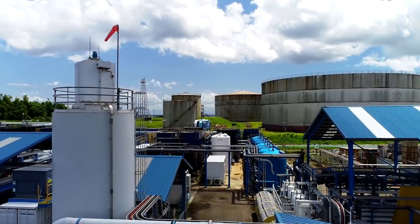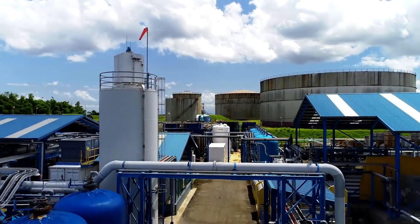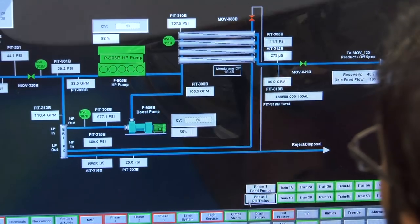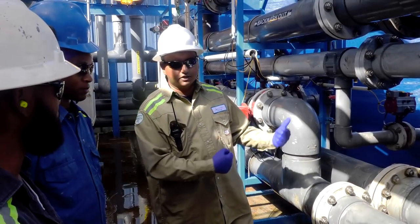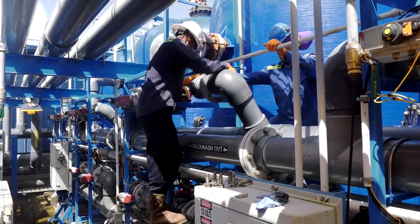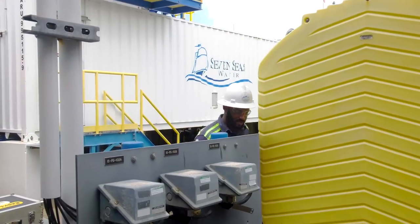The entire operation at the Point Fortin Desalination Plant is monitored and controlled by our supervisory control and data acquisition system, in conjunction with our highly experienced and dedicated operations and maintenance staff. Our plant is supported by field service engineers who come out of Tampa in the United States and periodically visit the plant to provide any support that the staff here may require.